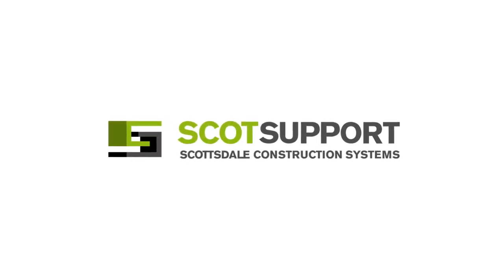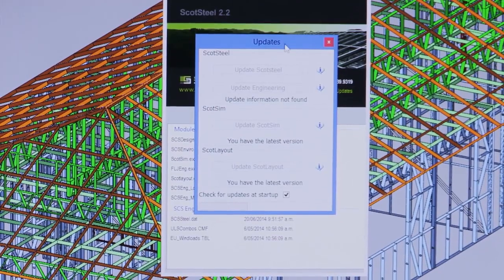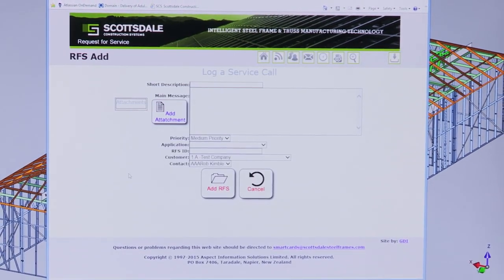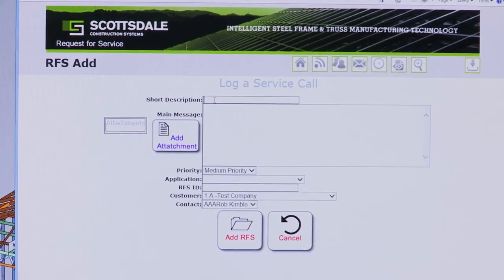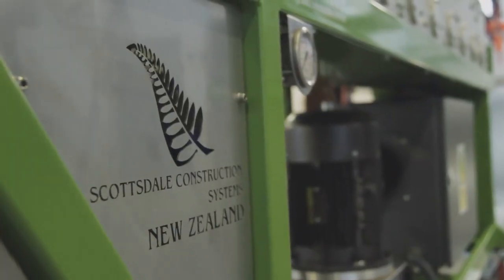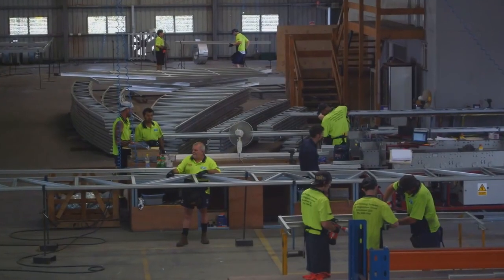Scottsdale offers the highest level of support to its customers, providing regular software updates to meet the needs of the market. The worldwide internet-based Request for Service (RFS) technical backup and support allows customers to log both machine and software support inquiries 24 hours a day. We respond immediately to keep you going 24-7.